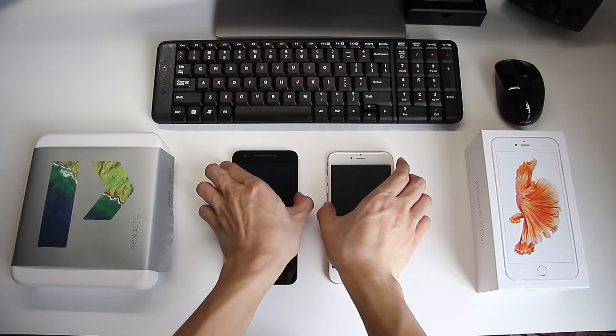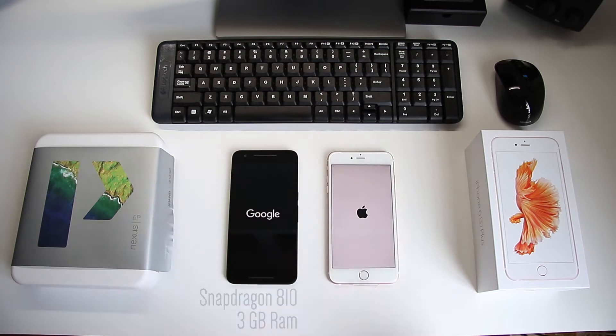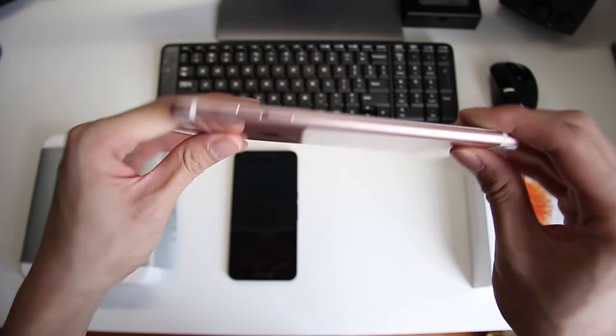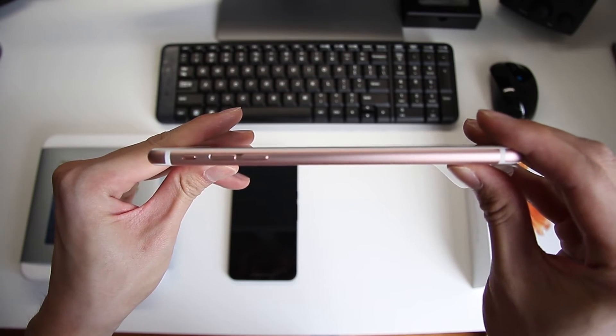The Nexus is powered by a Snapdragon 810 processor with 3GB of RAM, while the iPhone sports an A9 chipset with 2GB of RAM. Specifications aside, rest assured they are both running pretty decent hardware.